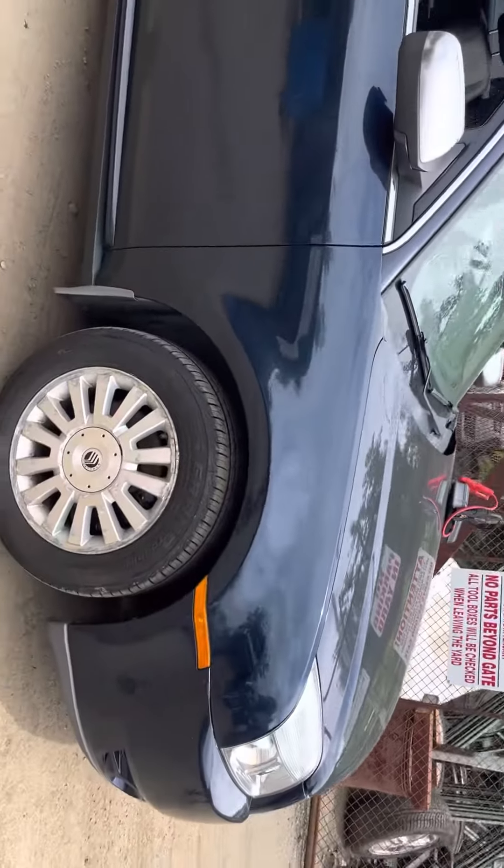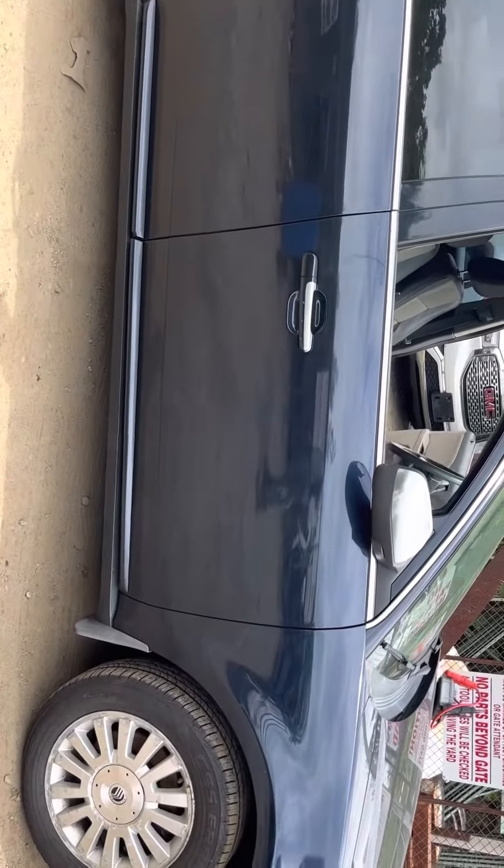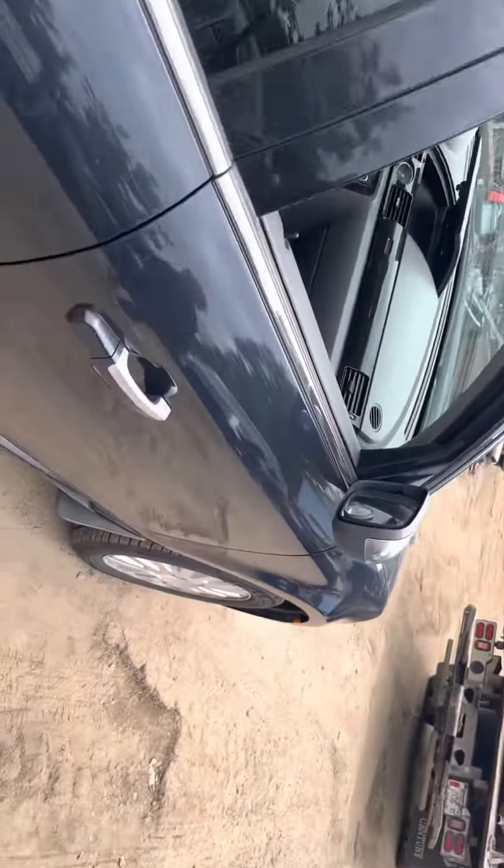Fender looks good. Front and rear passenger doors are good. Front passenger door has a little dent right under the mirror — nothing serious. Glass and mirror made it.